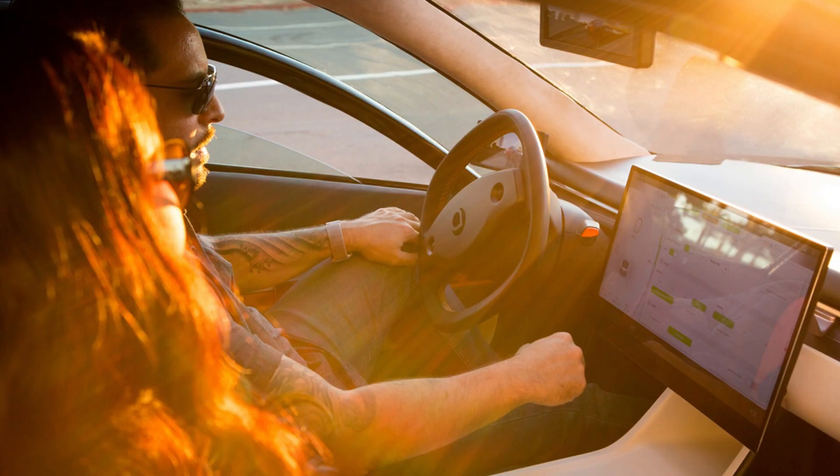The Aptera is very quiet, like being in a glider. Your electric motors are in the wheels, so the noises from the motor and the vibrations from the road don't transfer to the cabin.